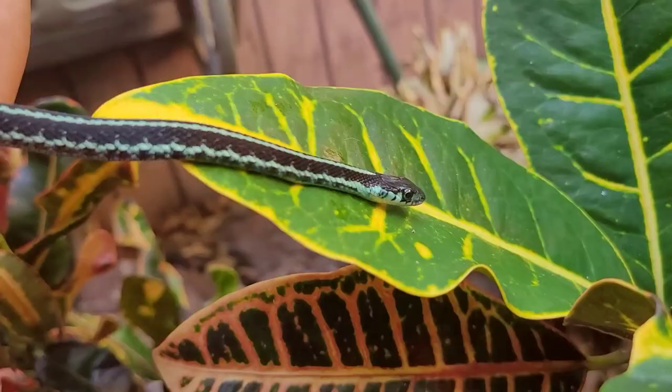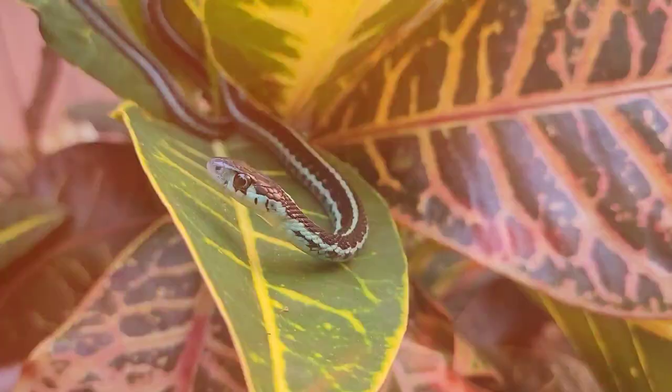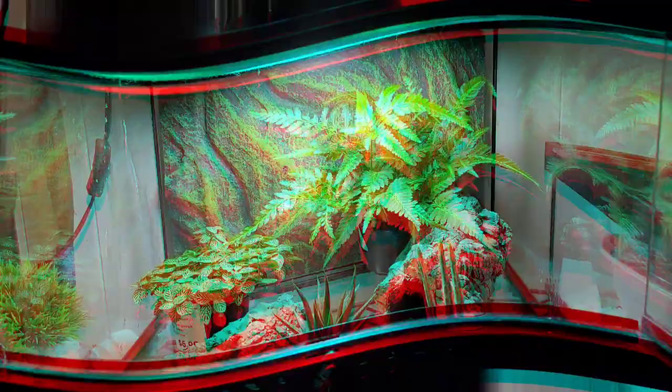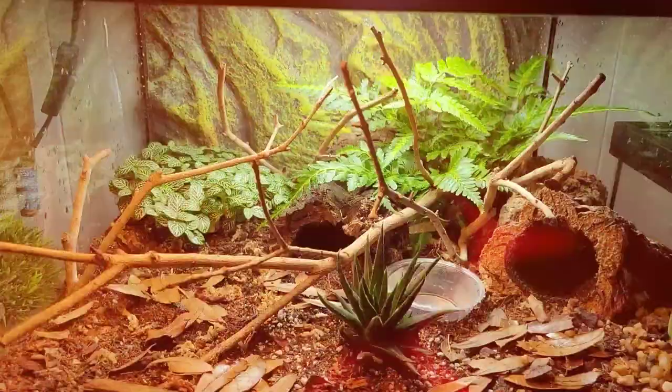In my last video, we unboxed this beautiful pair of Puget Sound garter snakes — they came in from Stephen Ball in the Netherlands. These were just amazing; you can check out that video. These snakes have beautiful blues and turquoise colors, so I wanted to make them a beautiful little bioactive enclosure. We're going to do that today, everything from scratch, and we're going to start right now.